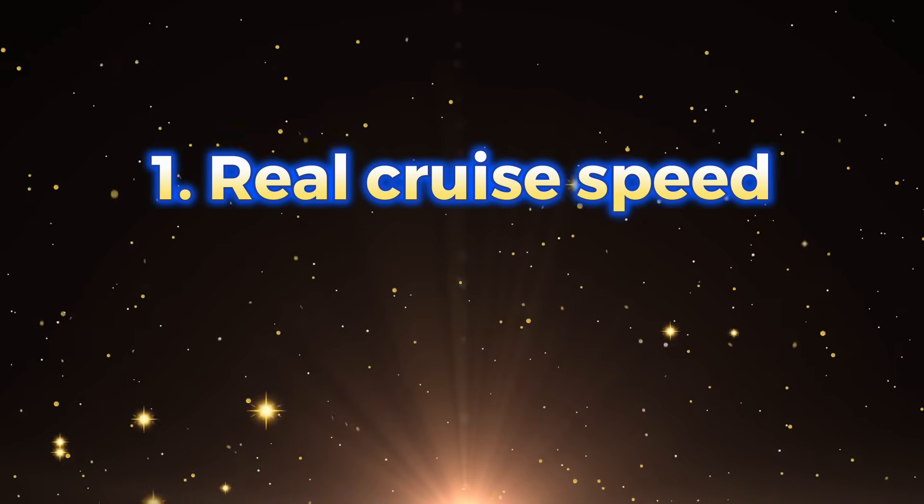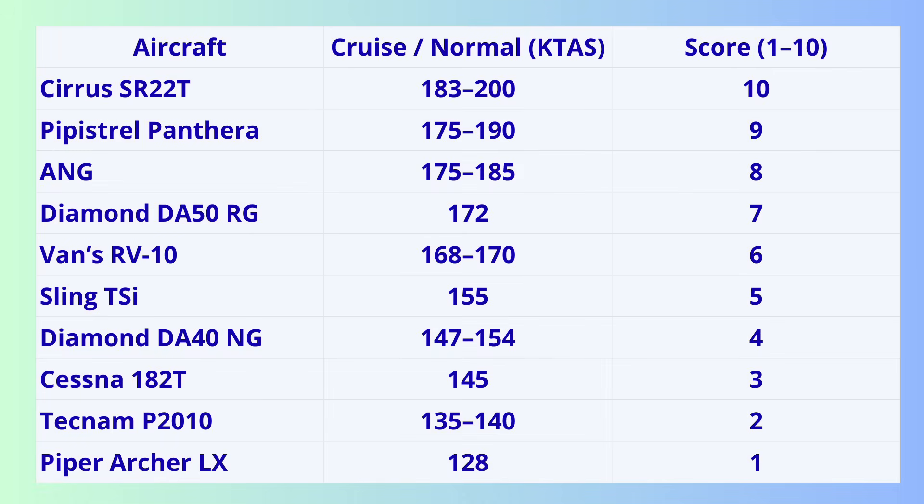Criterion 1: Real cruise speed. Speed is time — less fatigue, fewer night landings, fewer weather risks. We only use real, not theoretical, cruise numbers. The data is clear: Cirrus SR-22T leads at 187 knots. Panthera is close. ANG cruises between 175 and 185 knots. Five aircraft give solid cruise speeds from 150 to 185 knots, with the top four — Cirrus, Panthera, ANG, and the Diamond DA-50 — almost tied.